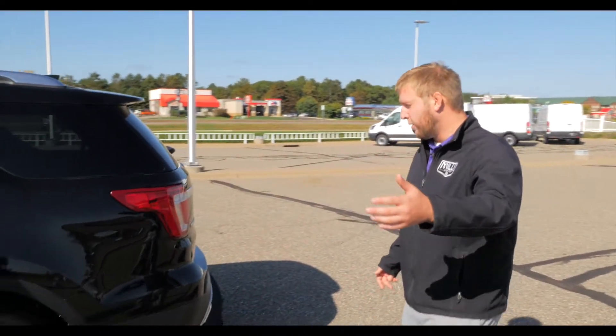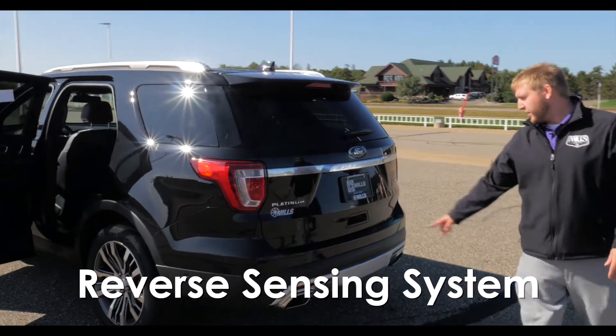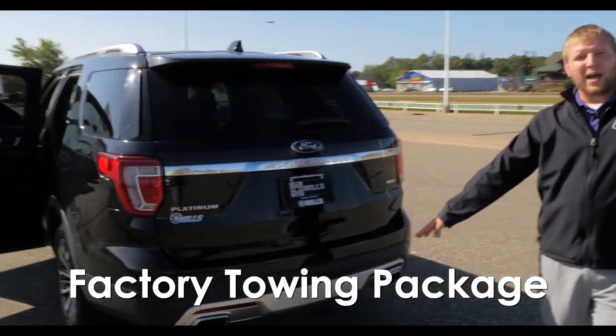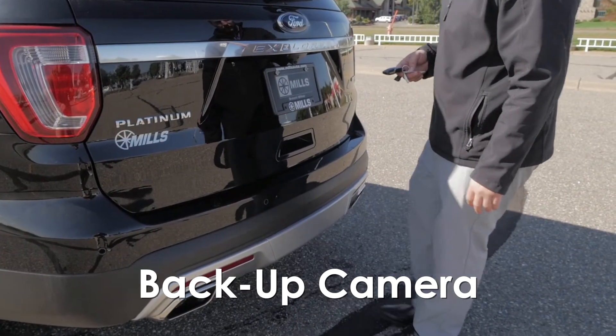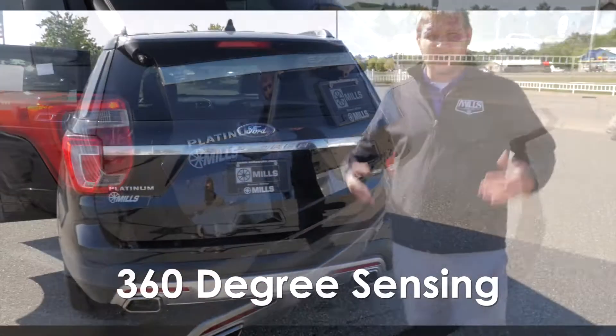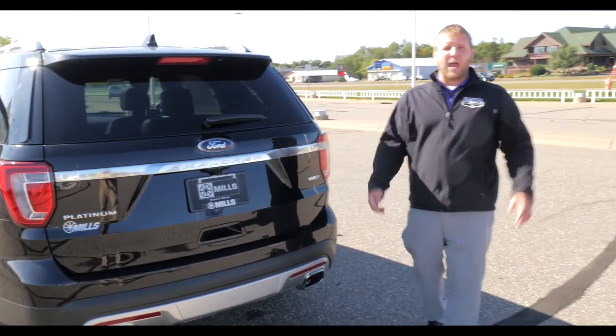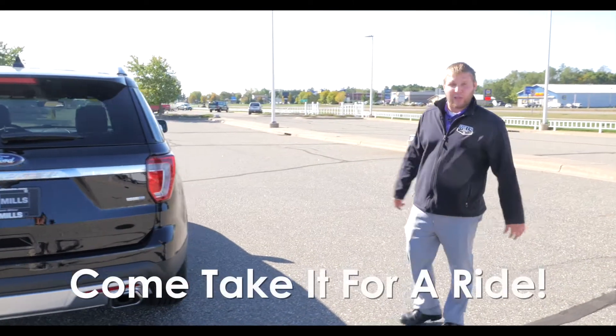As you keep going around the vehicle, obviously you've got the platinum badging in the back there as well as the reverse sensing. This does come with a tow package as well as the hands-free kick gate and the backup camera. This vehicle has 360 sensors on it, so you're really safe from every angle, and that's a big key feature a lot of Ford customers really like.